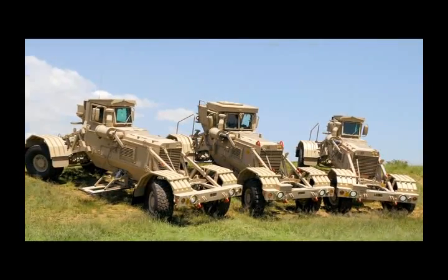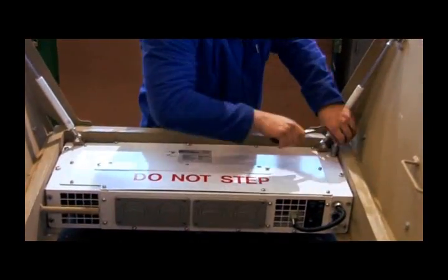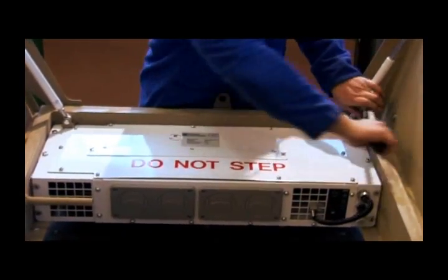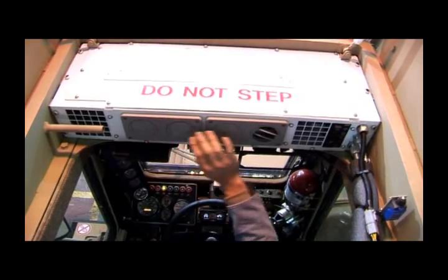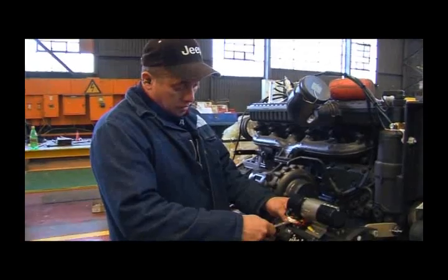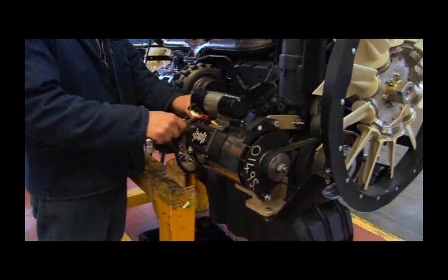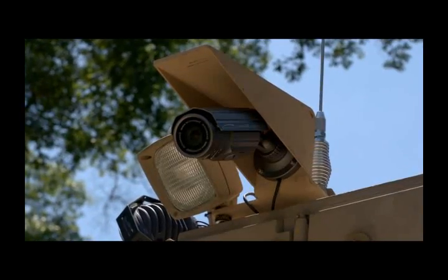Both Husky vehicles boast air conditioning and heater systems, affording operator comfort and endurance during long route clearance missions in Arctic and desert climates. The 150-amp Mihoff alternator supplies 3.6 kilowatts of power needed to run the wide range of communication, surveillance and electronic equipment.